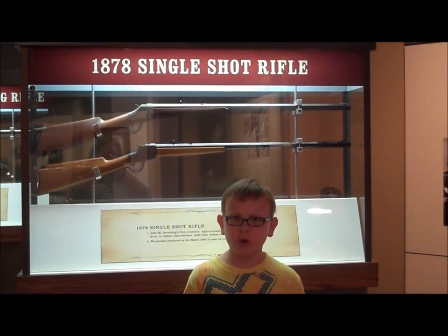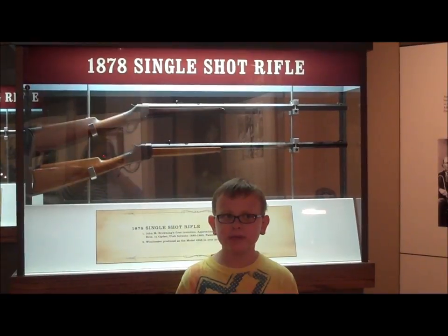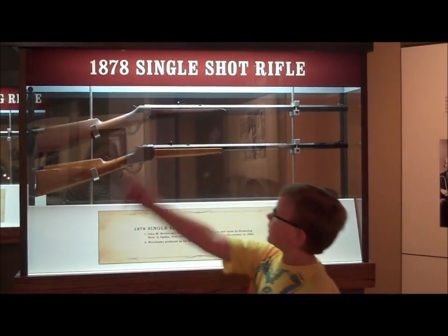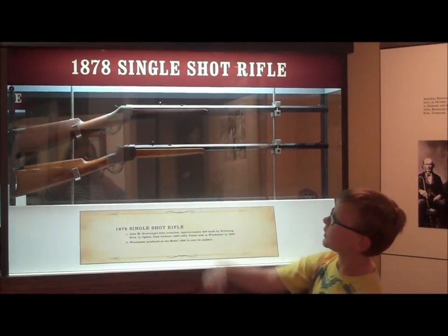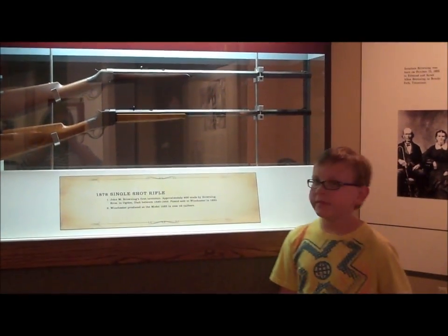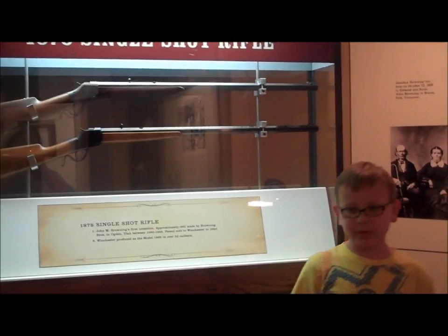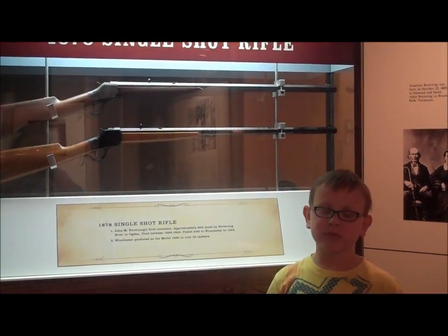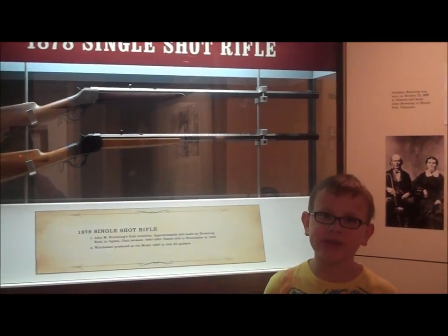This is the 1878 Single-Shot Rifle, which was John Browning's first invention. Here is the original model that he built for testing on the top. Browning Brothers built approximately 600 guns before selling it to Winchester, which produced it in over 30 calibers.